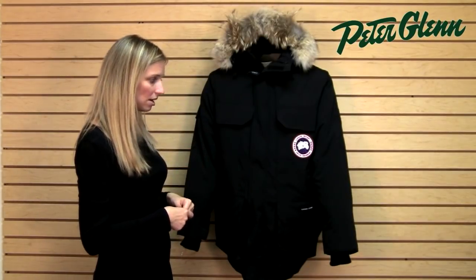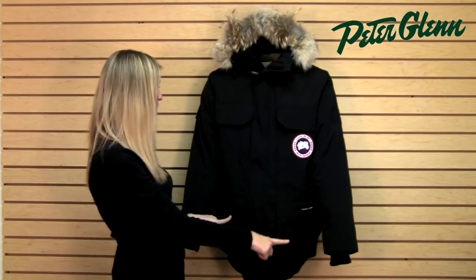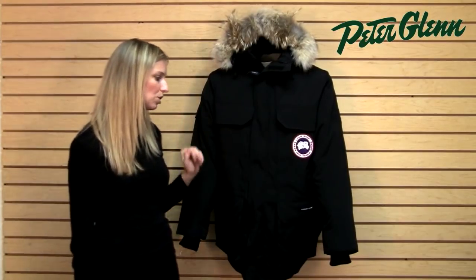This jacket has a lot of pockets, which obviously you need. There are some big cargo pockets at the front and down at the waist. There's also a big cargo pocket on the side, so you're going to get tons of storage for everything you need.